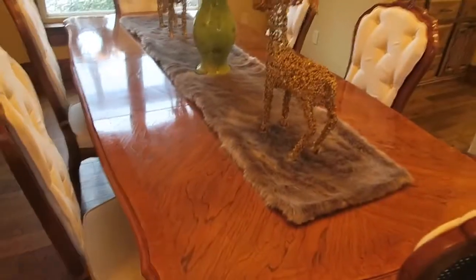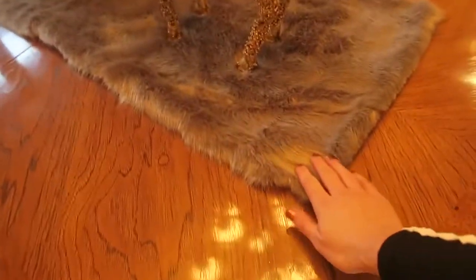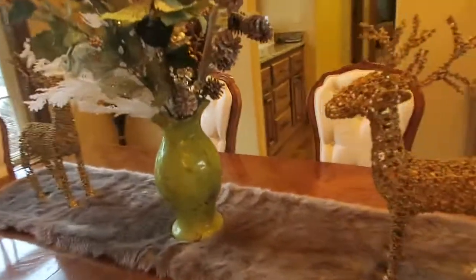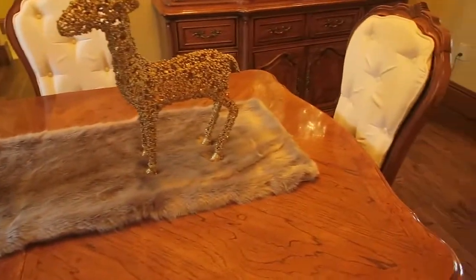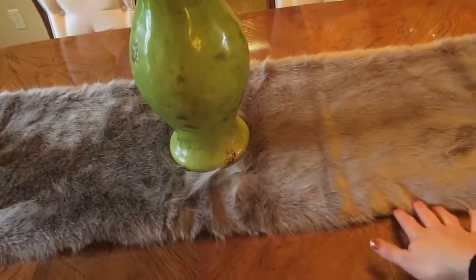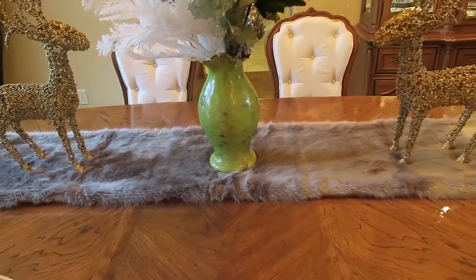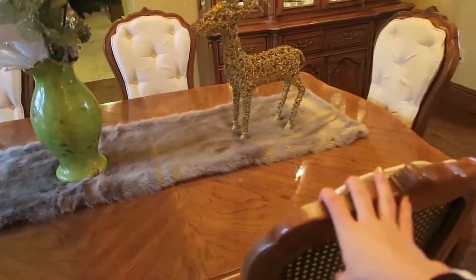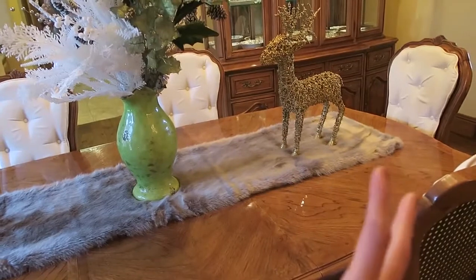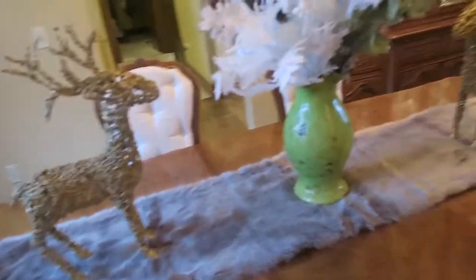I can add a second leaf and make it even longer, but I like it with just the one. The chairs that come with it are absolutely gorgeous — they're cream and really really beautiful. As far as decor, I got this table runner from Home Goods a couple of weeks ago specifically for this table. It's a gray faux fur, and it actually helps make this very vintage table set look a little more modern.